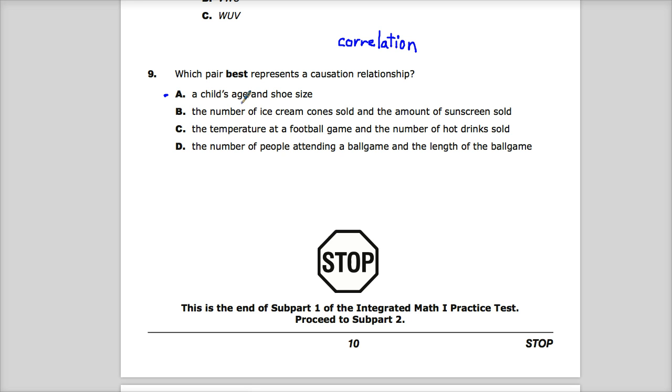For option B: the number of ice cream cones sold and the amount of sunscreen sold. A lot of times when you're in sunny areas, you'll sell ice cream and also sunscreen, so there is a correlation often between those things. But the real causation is not because you have ice cream, you have sunscreen — the cause there would probably be that it's hot or there's a lot of sun out.